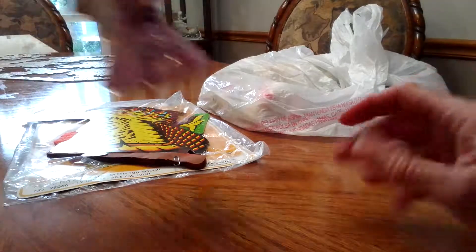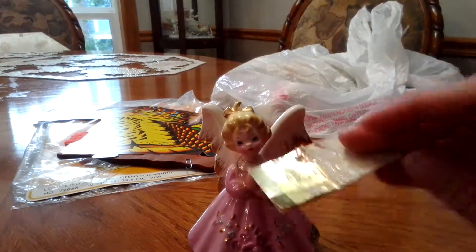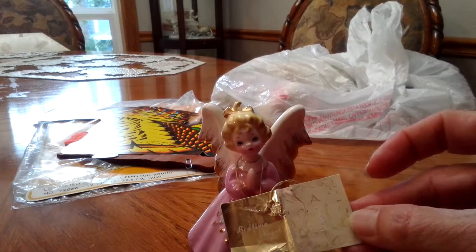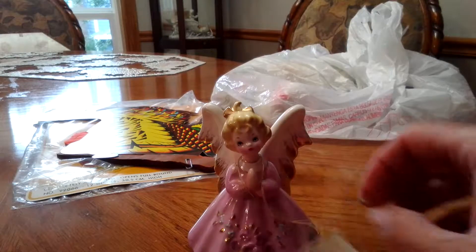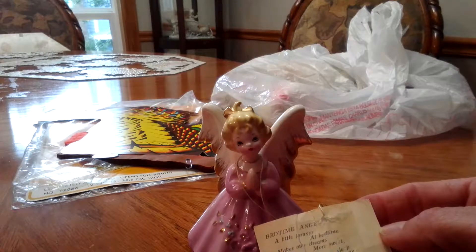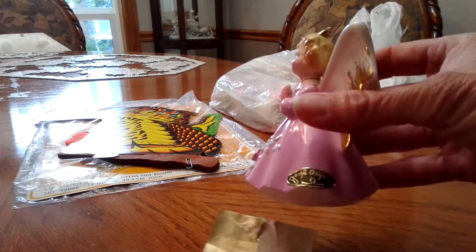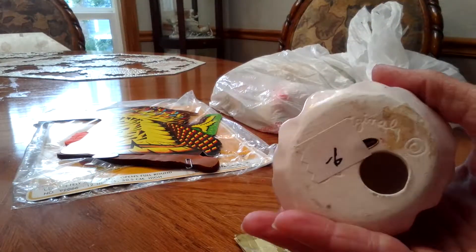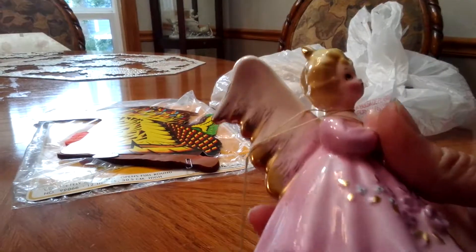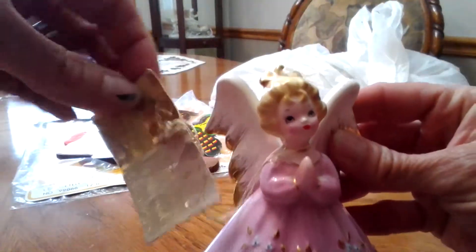I got this cute little angel — they had a lot like this but they were really high-priced the first day. I didn't notice this one until I got home. It's a Joseph's Originals 'Bedtime Angel' and it says: 'A little prayer at bedtime makes our dreams more sweet. We know that someone is near, watching us while we sleep.' She was six dollars originally but half price, so three dollars. Her wings look pretty and are in good shape — it's a purpley-pink color and I think I'm going to keep her.